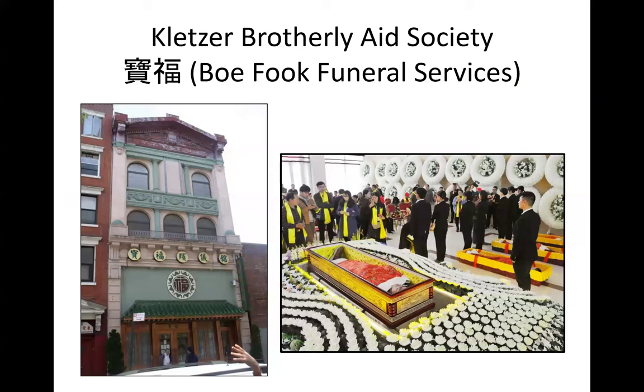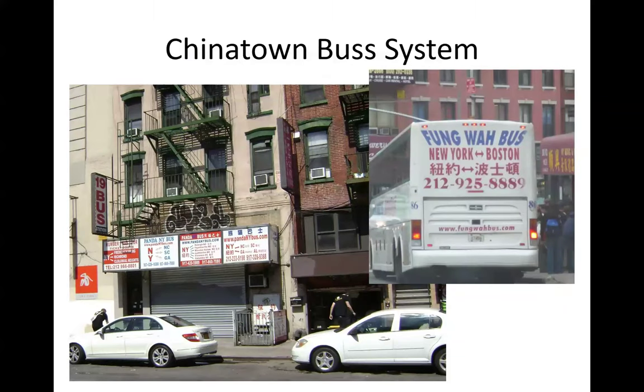The Kletzer Brotherly Aid Society is now a Chinese funeral parlor. At the top is still the old sign in Yiddish, but everything below it is in Chinese tradition. Very famous in Chinatown is their own bus system, which goes from Toronto, Canada, to Boston, down to New York, Philadelphia, Washington, Baltimore, and down into Virginia and North Carolina. I take the Chinatown bus all the time because it's cheaper than Greyhound, much cheaper than the train. They don't stop along the way — it is a very efficient, cheap, and well-organized bus system.